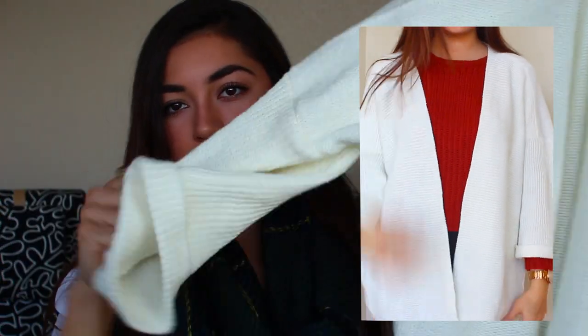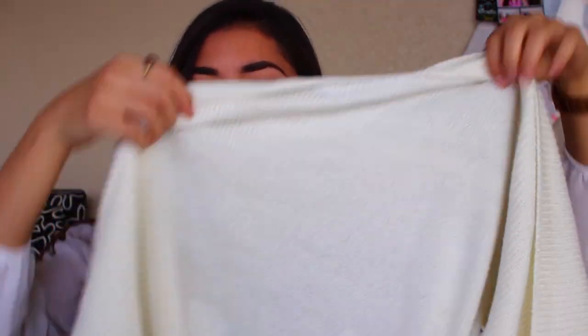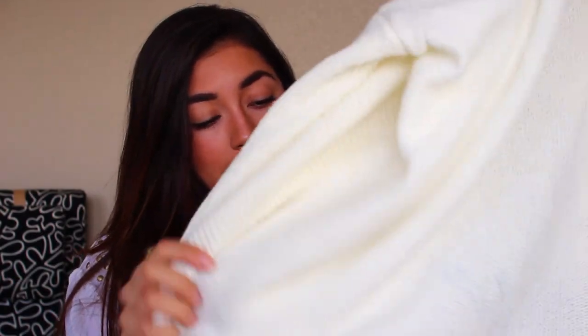Here is the next thing I got — it's this white cardigan and it's very thick material, very comfy. Another thing I've been wearing to school. Since it's white, you can just match it with anything. It's a long, thick material cardigan and you guys can see what it looks like in the clip.